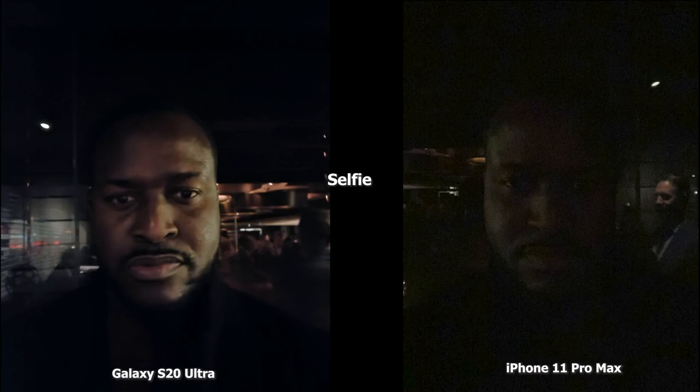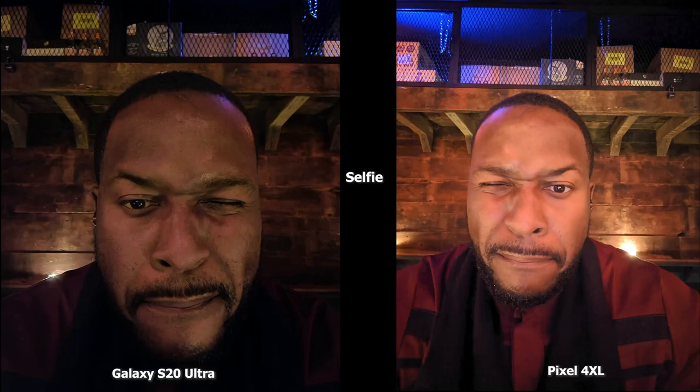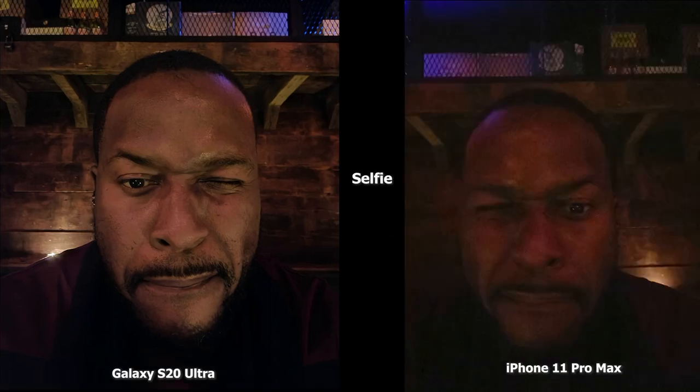iPhone users know the iPhone doesn't have night mode in the front-facing camera, which is why this image is very dark, very grainy, and there's not a lot of detail in my selfie image. In the second image, the Pixel 4XL is brighter but also softer on my face compared to the Ultra, which has more detail but isn't as bright. The color of my shirt is better represented by the Pixel 4XL.